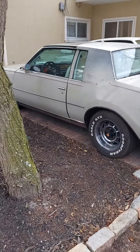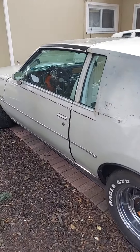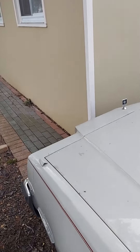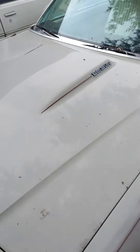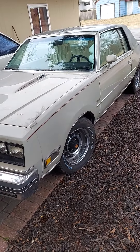1980 Buick Regal Turbo T Top. Love this car.